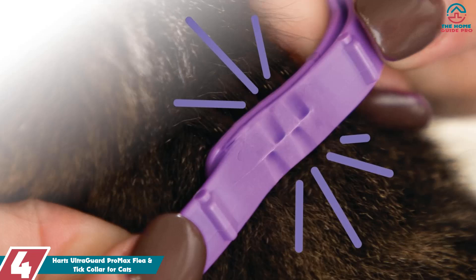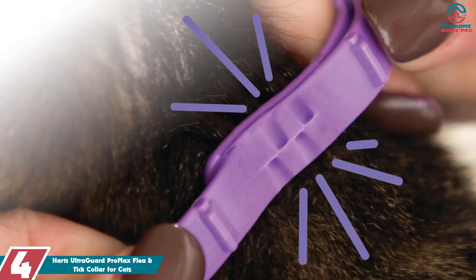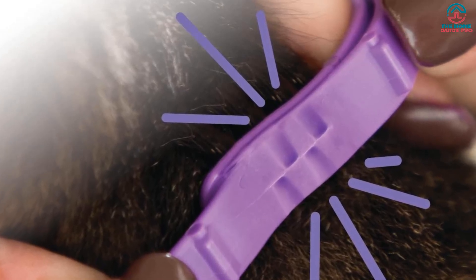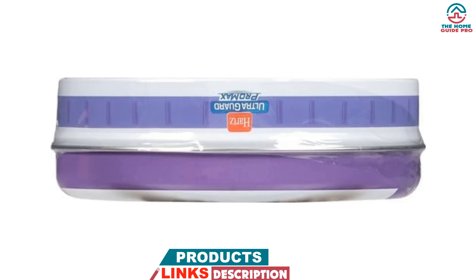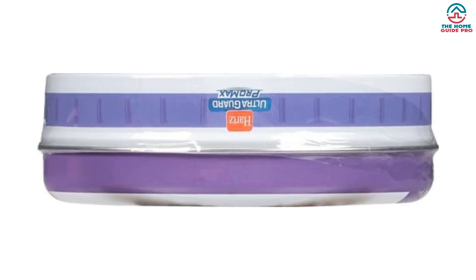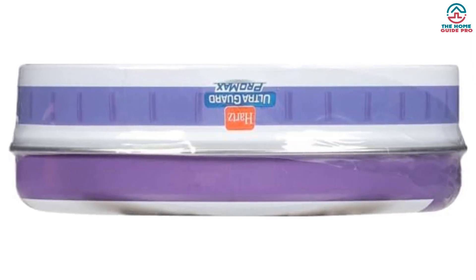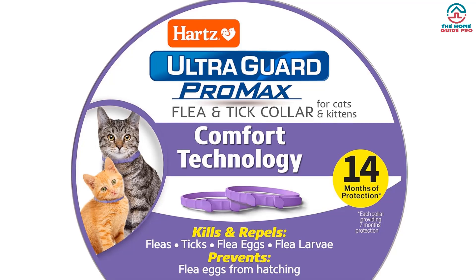Moving on at number 4, we have the Hartz UltraGuard Pro Max Flea and Tick Collar for Cats. It provides long-lasting protection against fleas, ticks, and mosquitoes while keeping your cat comfortable. It was easy to apply, and the active ingredients effectively killed and repelled fleas, ticks, flea eggs, and flea larvae, preventing flea eggs from hatching. We appreciated the secure dual-buckle system and predetermined breakaway point, which provided an additional layer of safety.